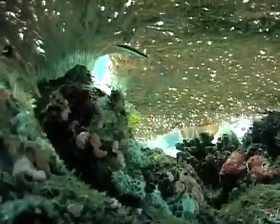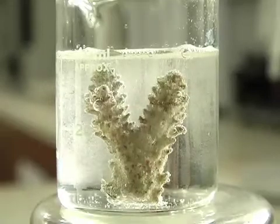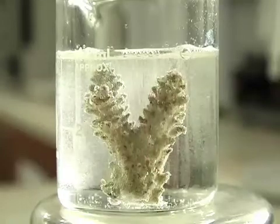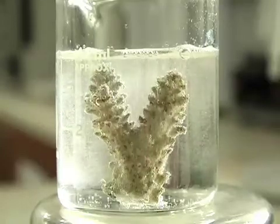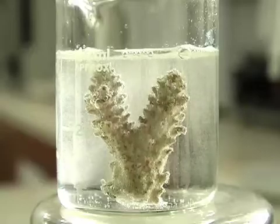All these organisms have evolved in an ocean with a pH of 8. Their cellular machinery that makes skeleton is going to have a harder and harder time, because the ocean is trying to dissolve it as fast as they're trying to make it.